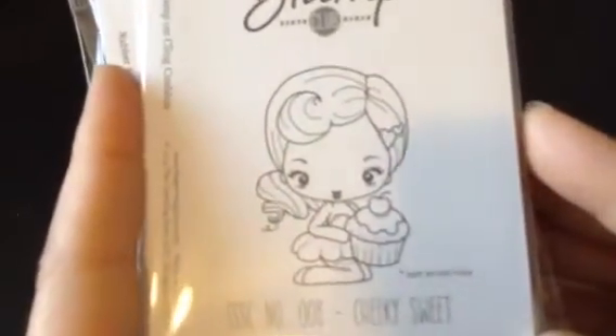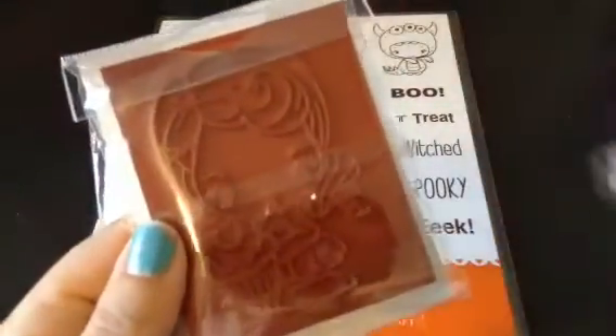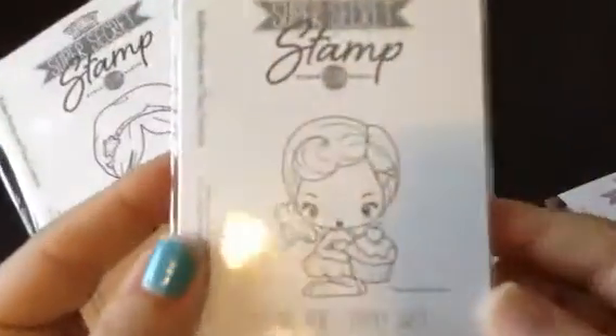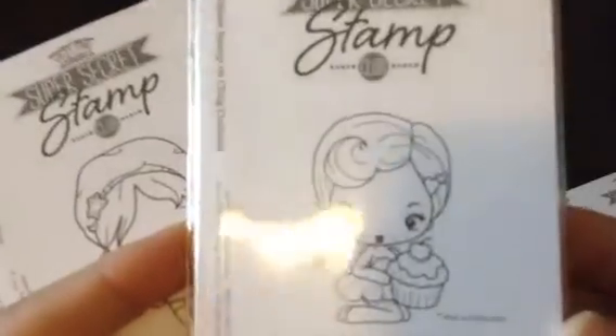August is Cheeky Sweet — super cute! These ones are a nice big size; the picture itself is pretty small but the actual stamp is nice and big. Jonathan wants to color her up right away — I think he likes the cupcake.